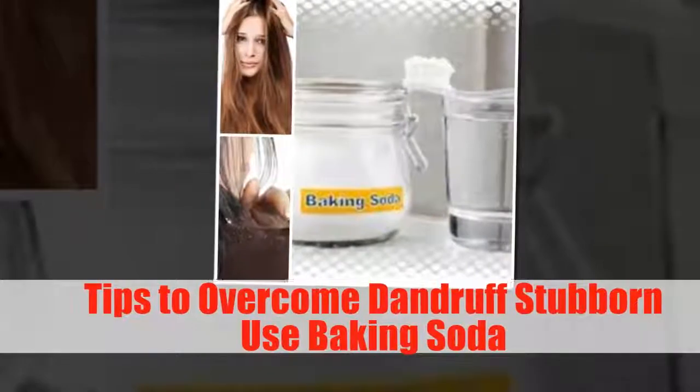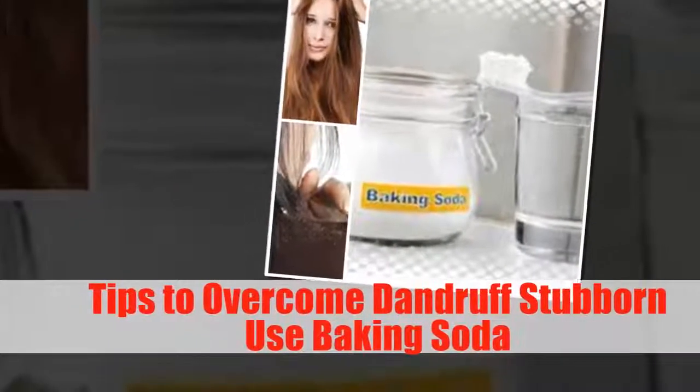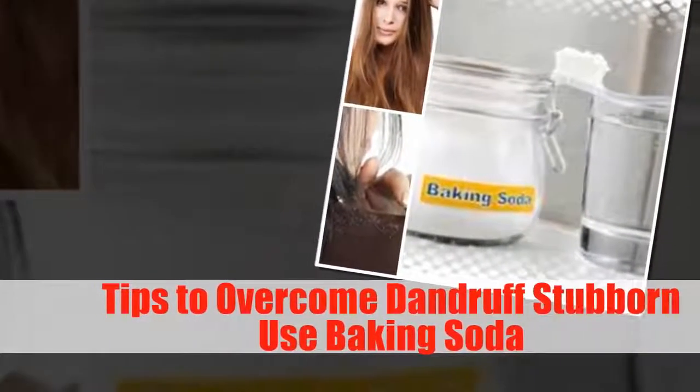Tips to overcome stubborn dandruff using baking soda. Dandruff is one of the most disturbing hair problems — not only making the scalp itchy, dandruff also often causes hair to fall out easily, become brittle, and in more severe cases, causes the appearance of acne on the forehead or other parts of the face.